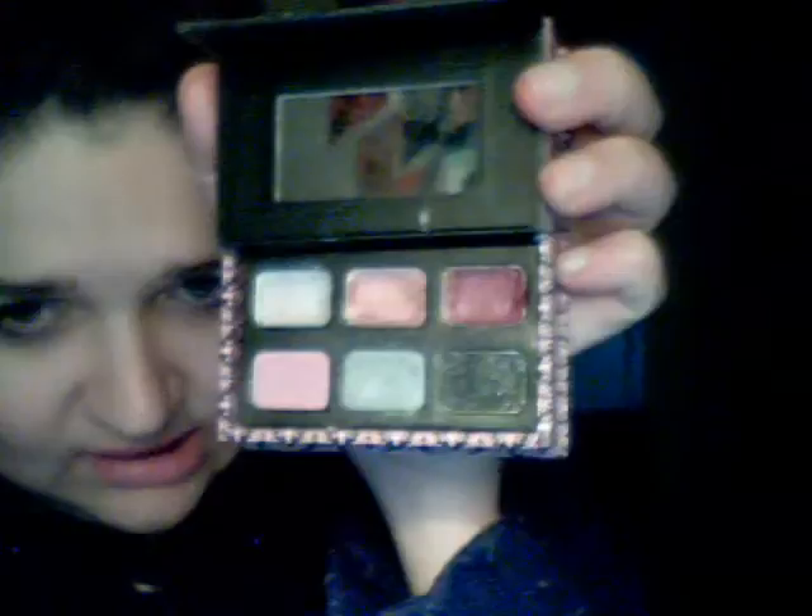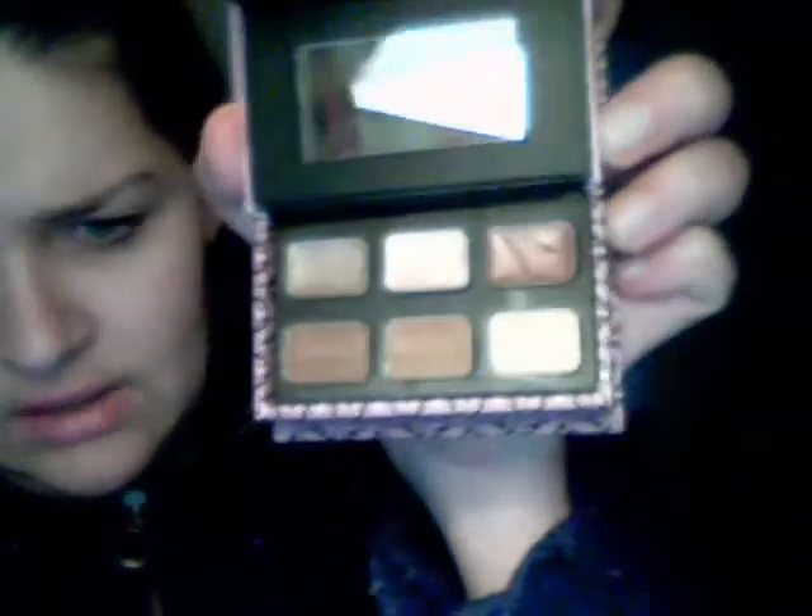I have one more Too Faced — the Good Girl Bad Girl palette. Good Girl looks like this; it's all pinks. I've used every single one on here. There's a dark pink, a silver, a black, and the top has three lip glosses. They all have mirrors. Bad Girl is all browns.